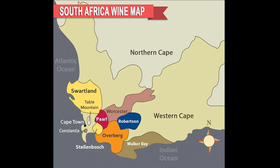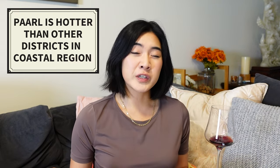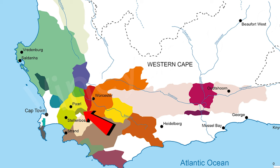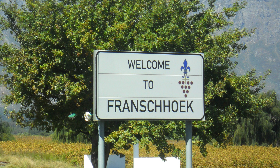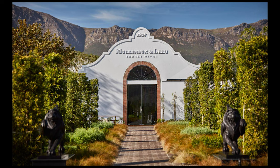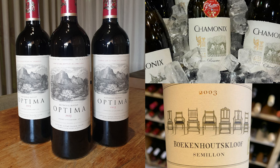Right next door to Stellenbosch is Paarl. They aren't as well known, so that's a great place to find value wines. Paarl is one of the hottest regions within the Western Cape, which is why they produce a lot of Rhône varieties. Inside Paarl is a very famous Wine of Origin: Franschhoek, which translates to French Quarter. The villas are very luxurious there and the wines reflect that — it is expensive, but you can find lovely Shiraz and Cabernet Sauvignon.